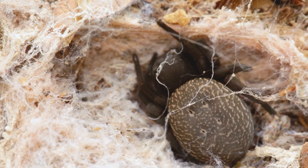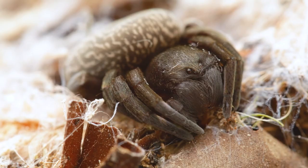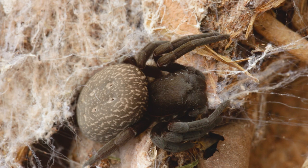Velvet spiders can be found under rocks or in a sheet of dense white silk. The female rarely leaves her home and feeds on prey that comes too close to her hide. The female velvet spider can live up to five years.